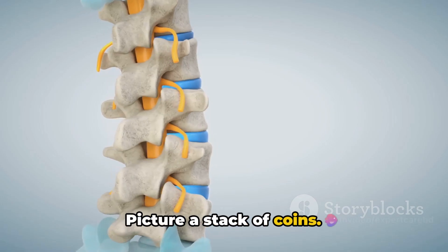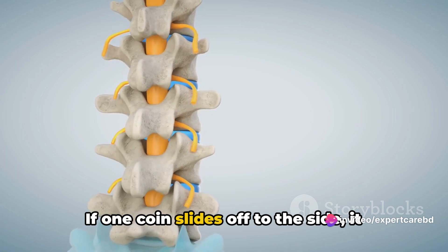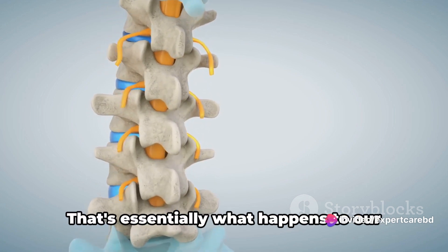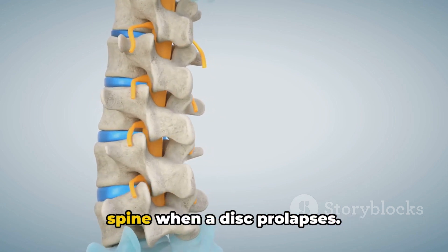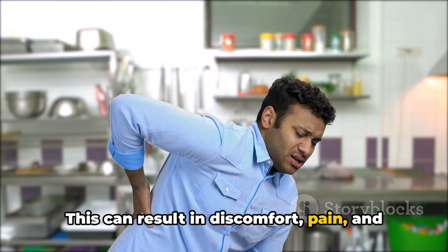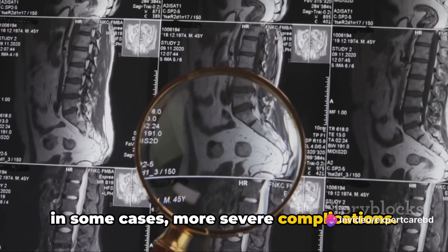Picture a stack of coins. If one coin slides off to the side, it disrupts the stability of the whole stack. That's essentially what happens to our spine when a disc prolapses. This can result in discomfort, pain, and in some cases, more severe complications.